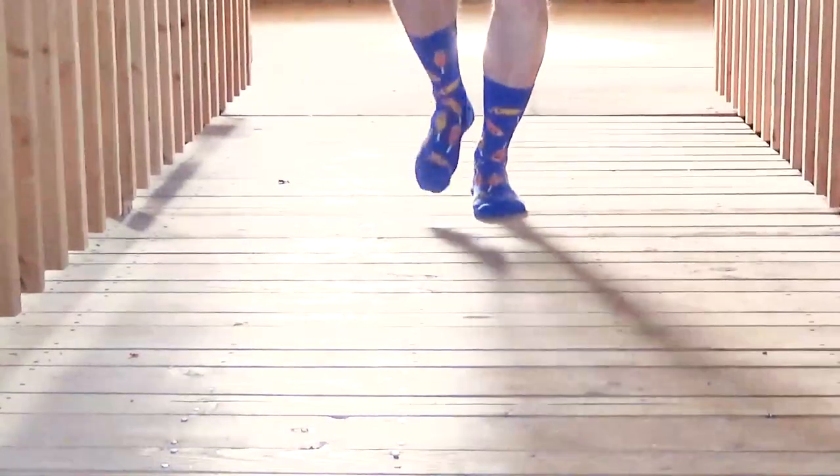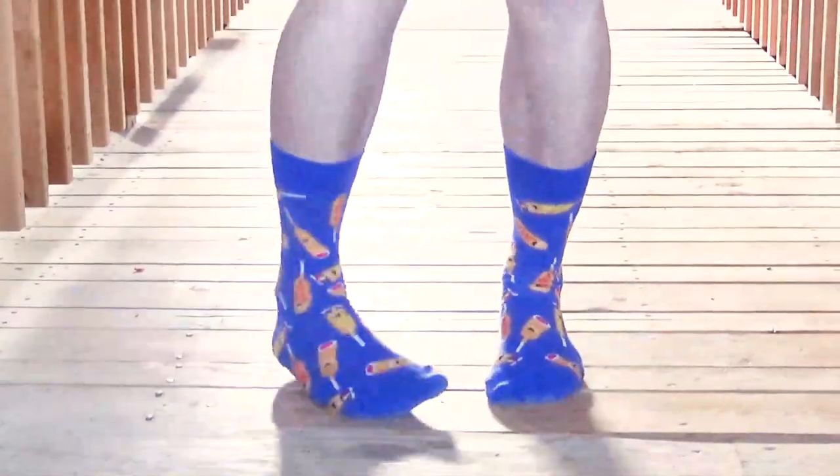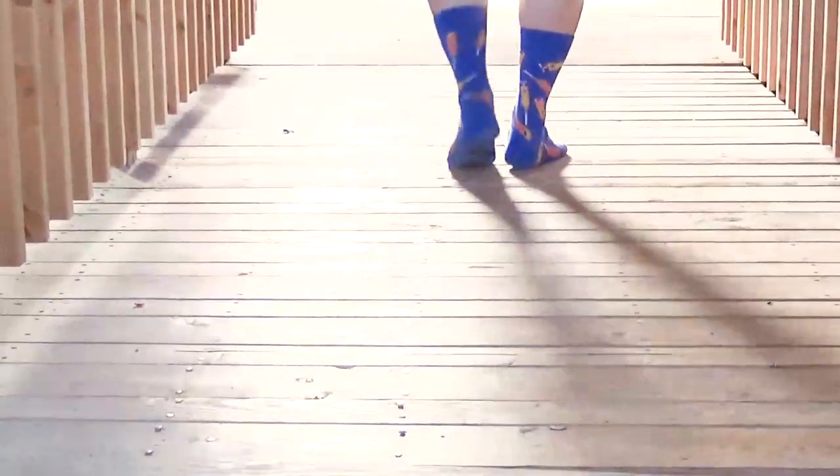These socks are called You're So Corny. If you love corn dogs, you'll probably like these, or if you're known as being pretty corny, these also might be a good fit for you.